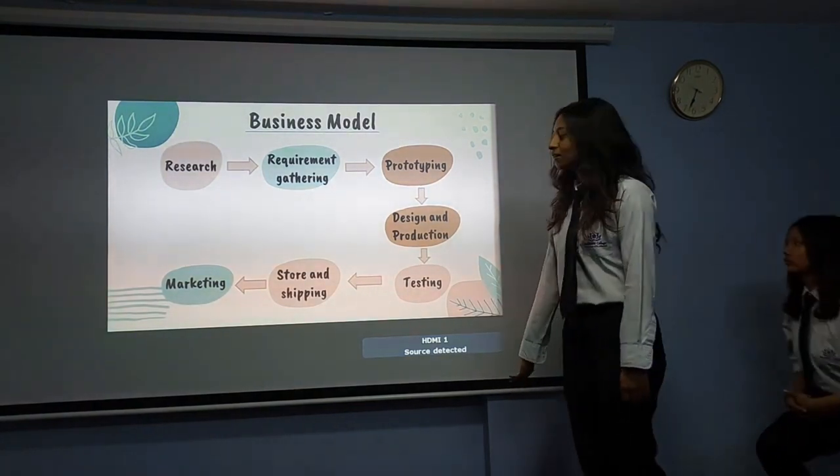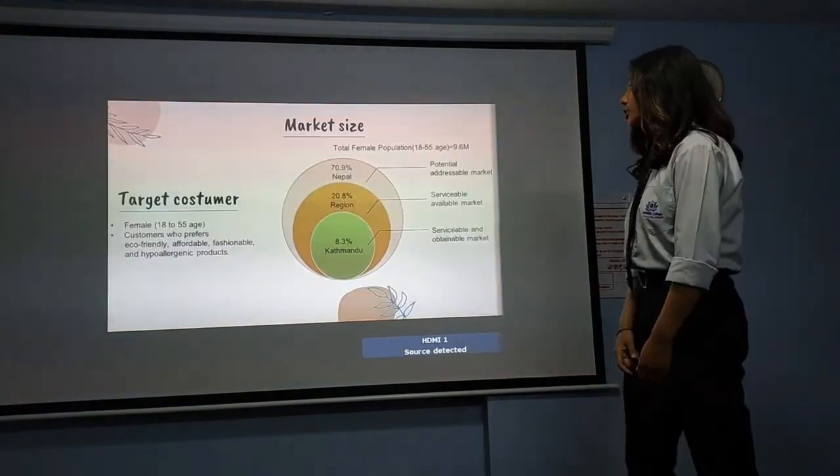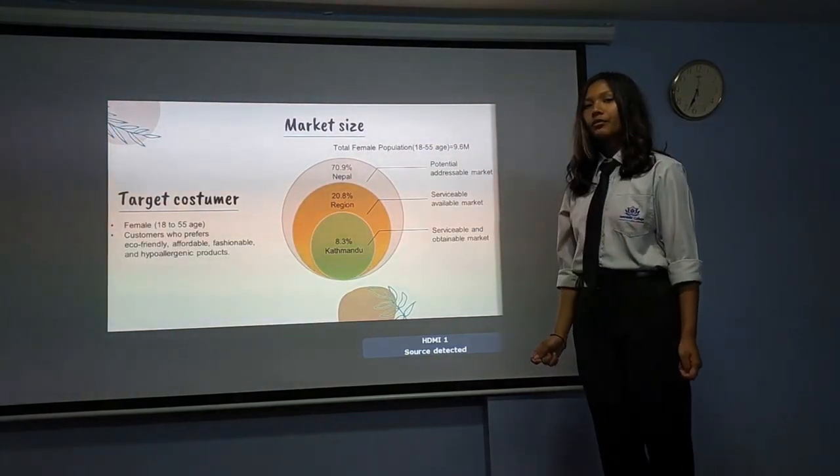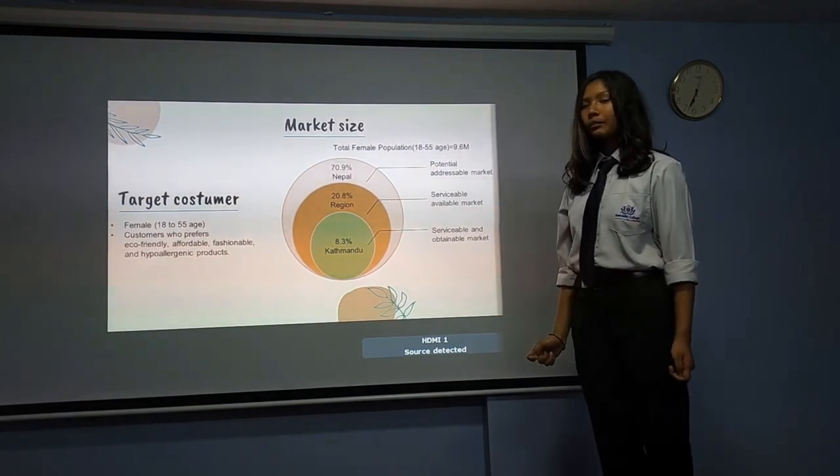Now we have to design and publish the product. The customer is female, from age 18 to 55, who prefer eco-friendly, affordable, personable and hypoallergenic products.